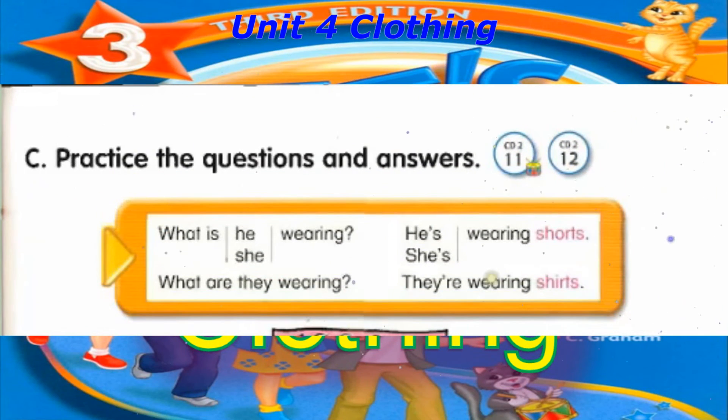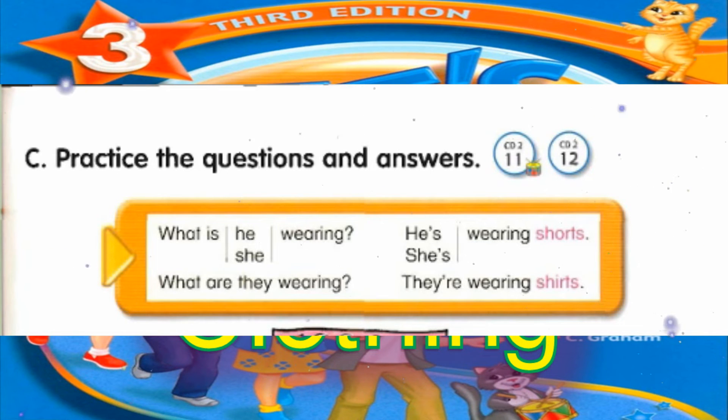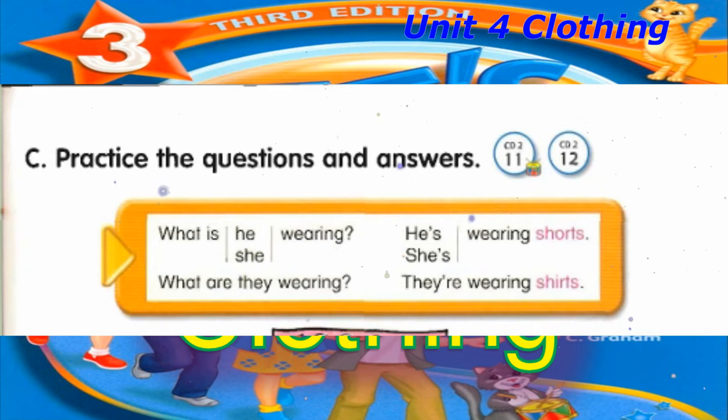Track 11, C. Practice the questions and answers. What is he wearing? He's wearing shorts. What are they wearing? They're wearing shirts.